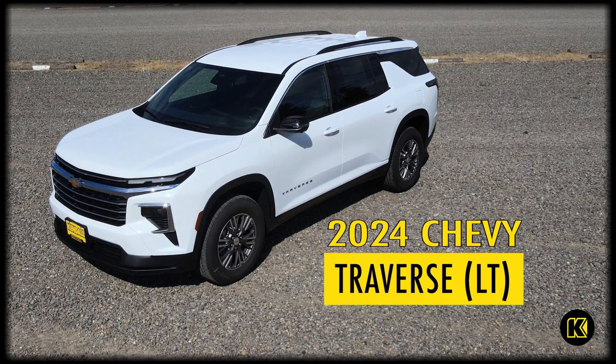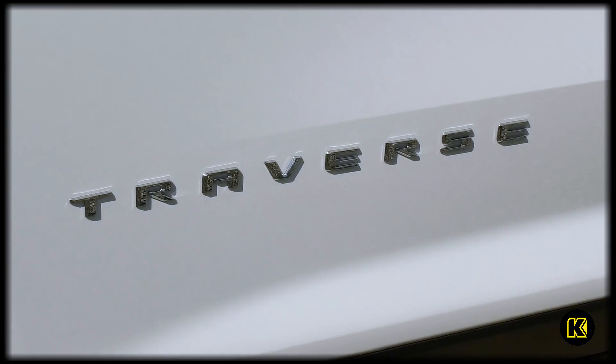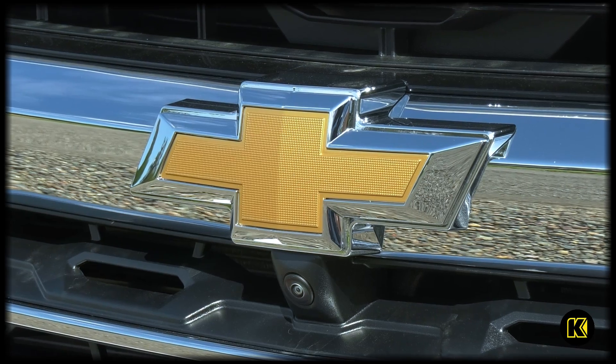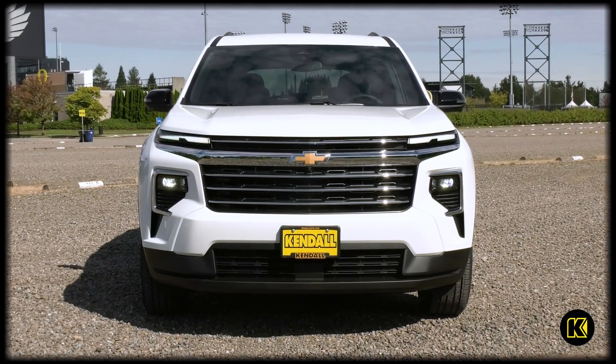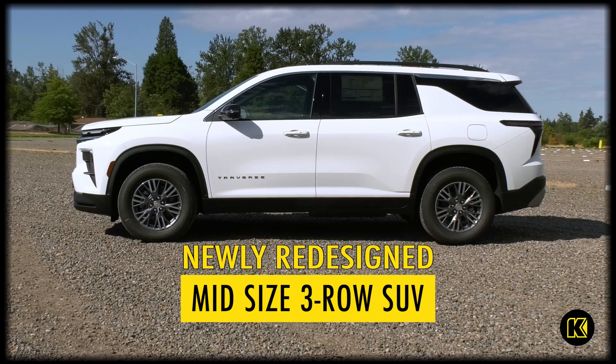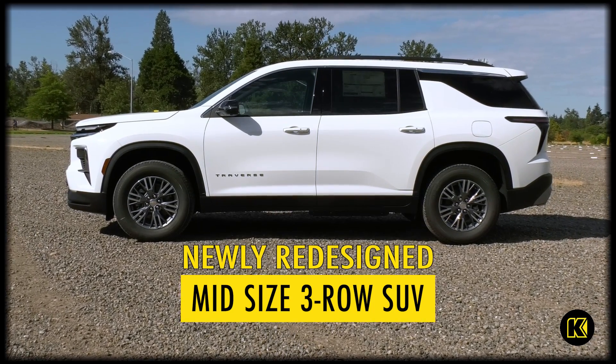The Traverse is considered to be a mid-sized SUV crossover. It has a new, bolder style than the 2023 — they went with a boxier look, which I think looks really good. It's kind of like a baby Tahoe, just a couple inches shorter.